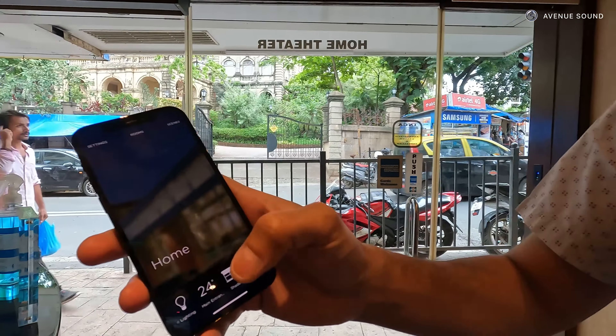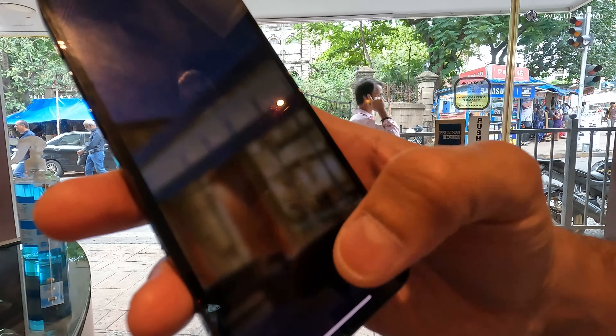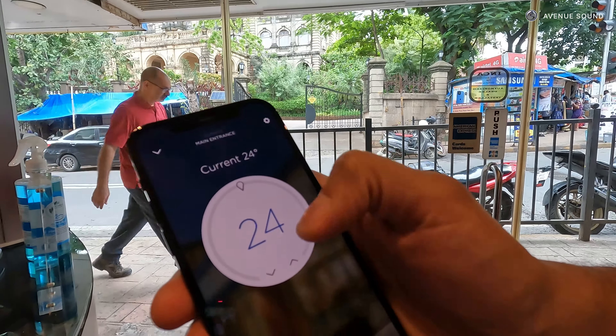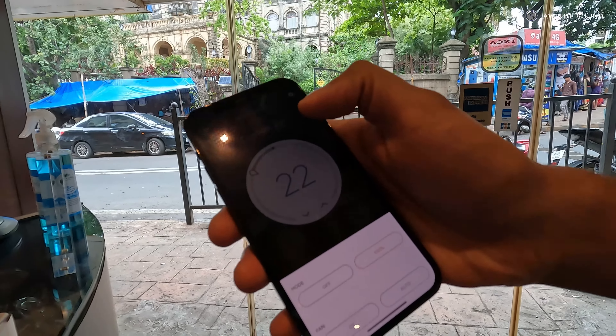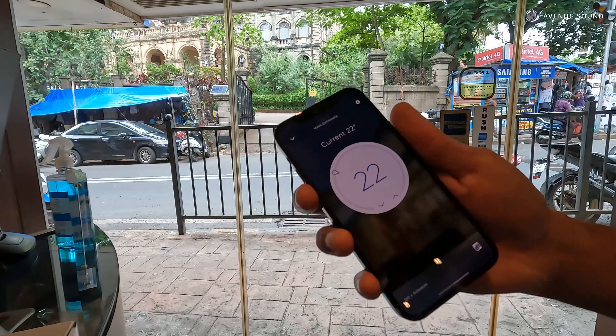So what I can do is come into my Savant app, go to my AC here, turn it on or off, change the temperature — anything I need to do like that. It works great here, and that works well with IR as well.